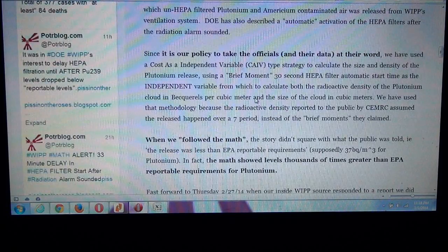Since it is our policy to take officials and their data at their word, we've used a cost as an independent variable strategy — CAIV — to calculate the size and density of the plutonium release, using the brief-moment 30-second HEPA filter automatic start time as the independent variable. That means we assumed they were being truthful about this 30-second release, held that steady, changed everything else around it, and calculated how many becquerels per cubic meter were released.